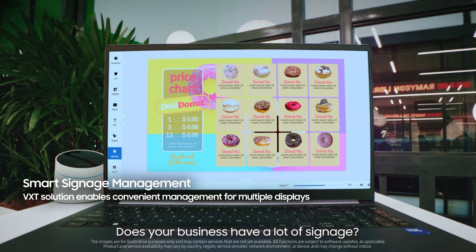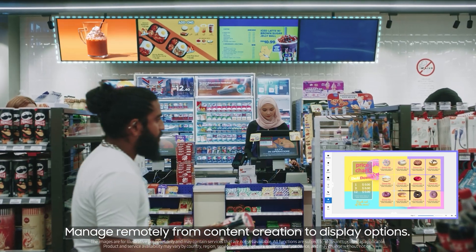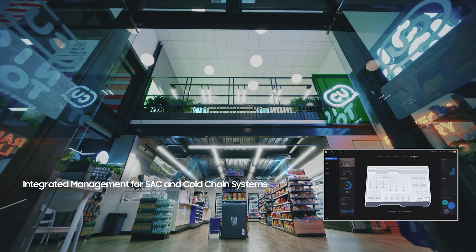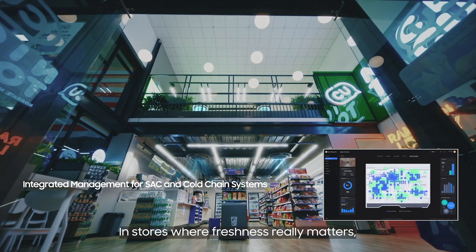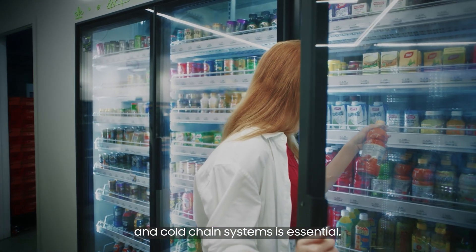Does your business have a lot of signage? Manage remotely, from content creation to display options. In stores where freshness really matters, integrated management for system air conditioning and cold chain systems is essential.